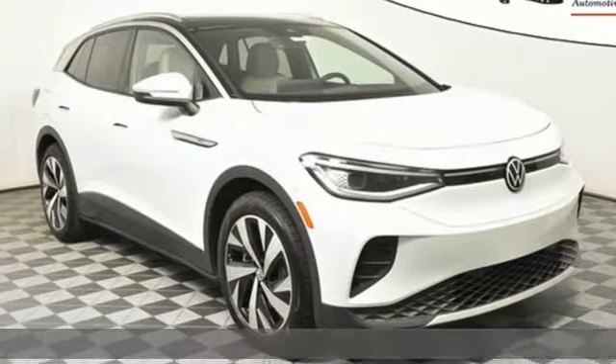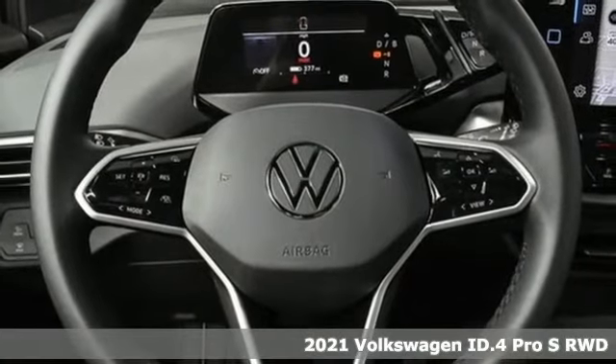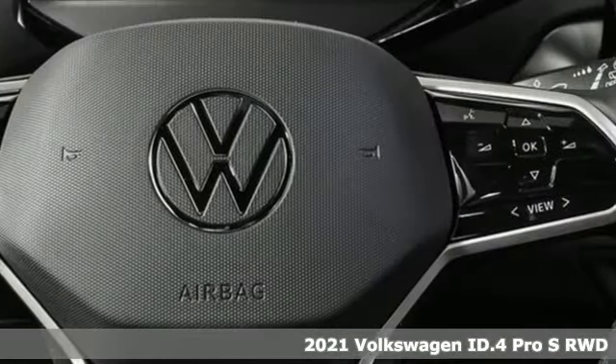Here's a new 2021 Volkswagen ID.4. Enjoy every drive in a Volkswagen and get ready for an impressive combination of features.